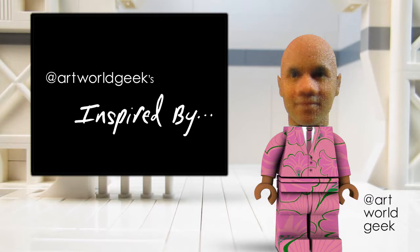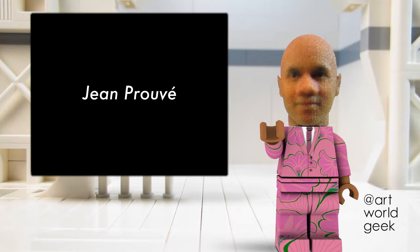Howdy howdy howdy! I am Little Timmy Rose, avatar for artist Tim Rose Bro, and this is Art World Geeks Inspired By, where I discuss a work that inspires my art practice.